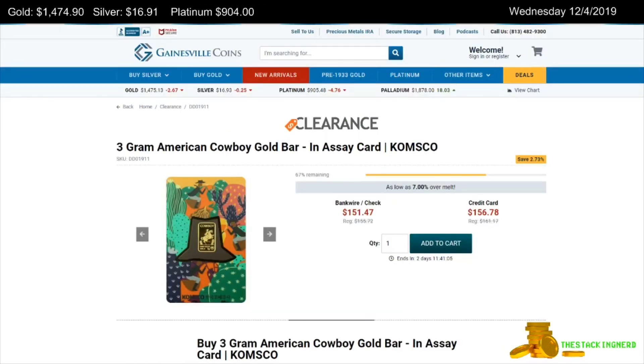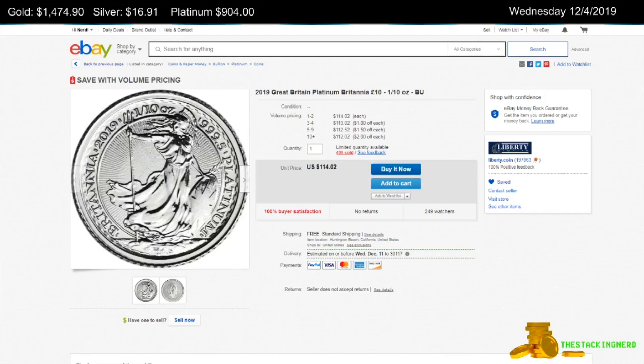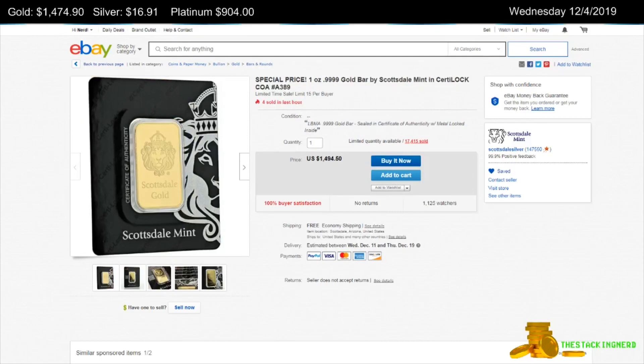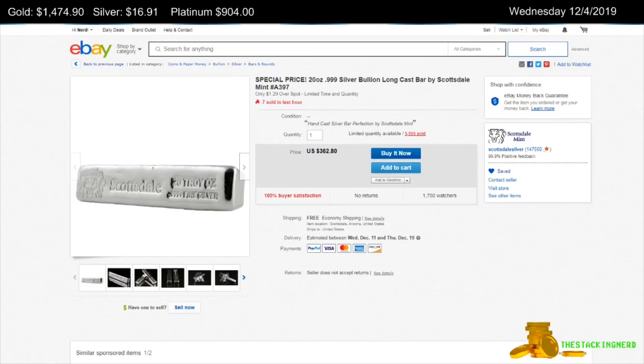Next is from Gainesville Coins — a Comsco 3-gram American Cowboy Gold Bar for $9.99 over spot. Next is from Liberty Coin on eBay, a 10-ounce Platinum 2019 Great Britannia for $23.51 over spot. Next is from the Scottsdale Mint on eBay — a 1-ounce Gold 4-9's Pure 2019 Cayman Islands Marlin for $28.60 over spot. Also from the Scottsdale Mint, a 1-ounce Scottsdale Mint 4-9's Pure Gold Bar for $18.90 over spot. And the last item is also from the Scottsdale Mint — a 20-ounce Silver Longcast Bar for $1.29 per ounce over spot.